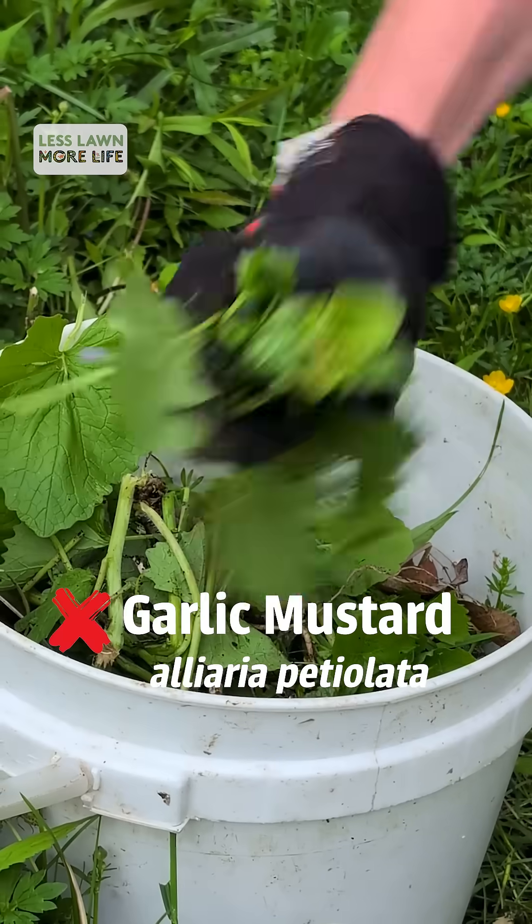The best place to start is just understanding what's growing there. Learn a little bit about where they come from and what wildlife they might support or not, and think about that in the context of native plant gardening.